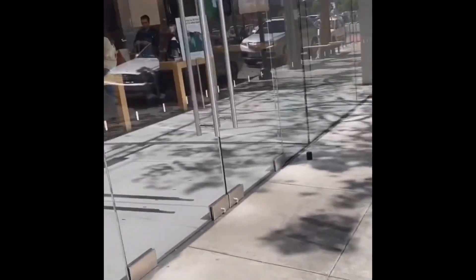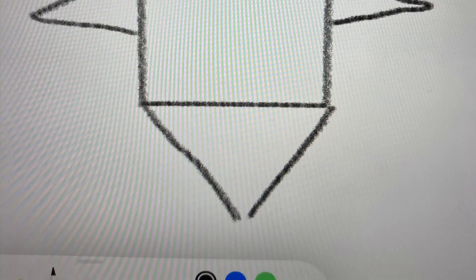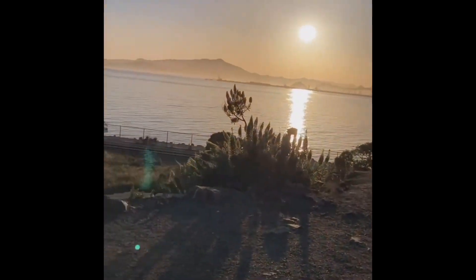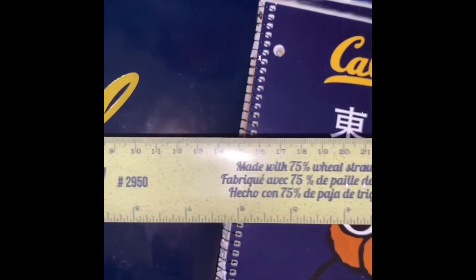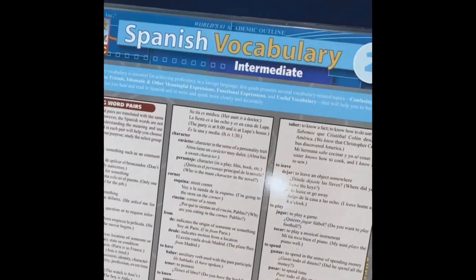I am at a store first. I have a folder, this notebook, this green recycled ruler. And then I really lucked out on these academic informative helpers. I got this Spanish Vocabulary Intermediate, this Spanish Verbs one, and Spanish Verb Conjugations.